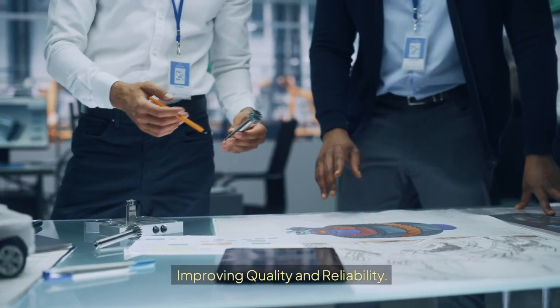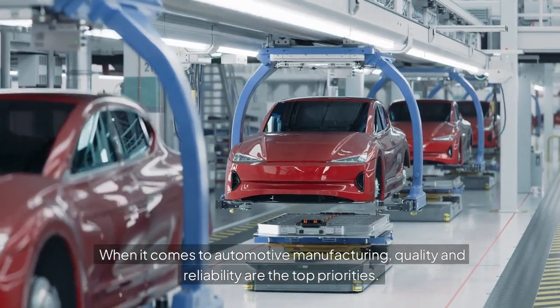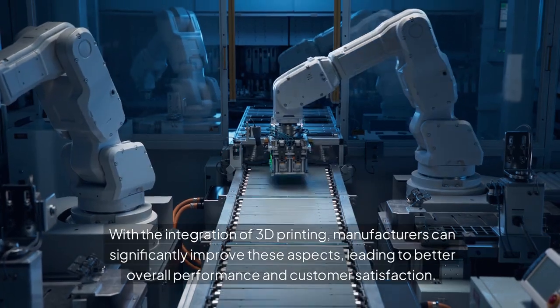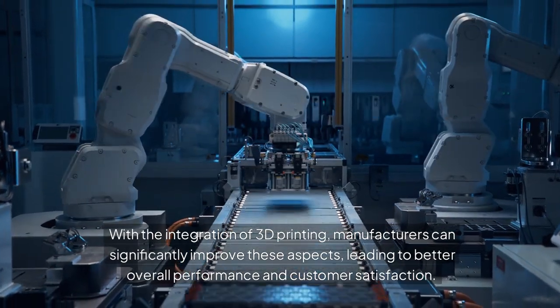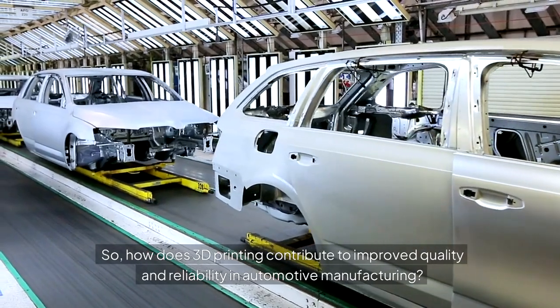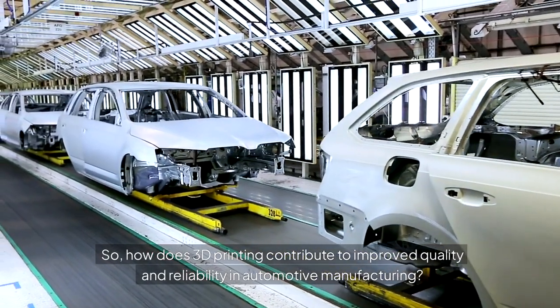Improving Quality and Reliability. When it comes to automotive manufacturing, quality and reliability are the top priorities. With the integration of 3D printing, manufacturers can significantly improve these aspects, leading to better overall performance and customer satisfaction. So how does 3D printing contribute to improved quality and reliability in automotive manufacturing?